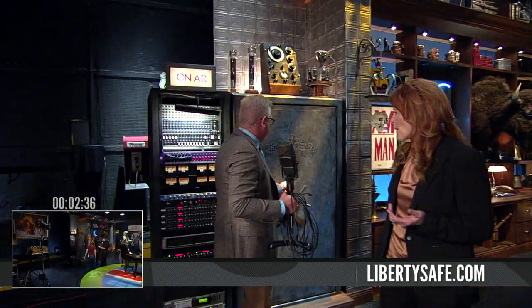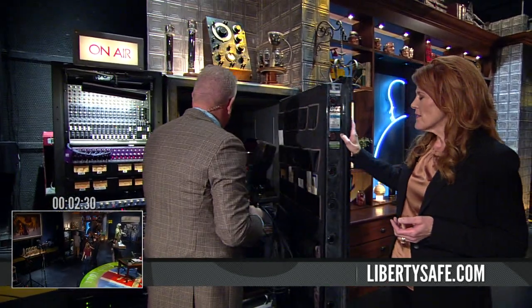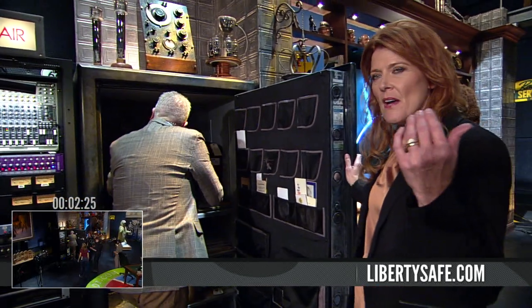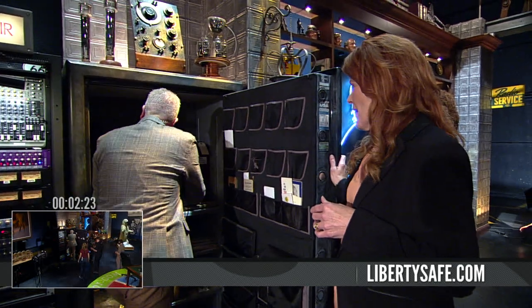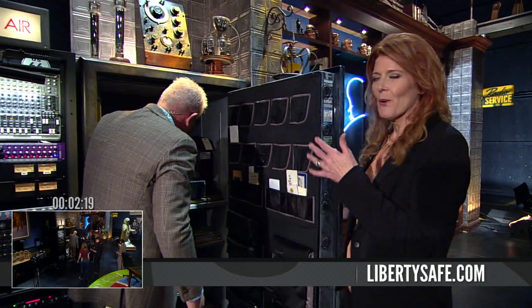I remember him opening it up, and I was impressed with the gold, but what really caught my attention was the picture that somebody who had been in a prison in a concentration camp had drawn of their memories of the streets of Jerusalem. And that's the reason why I wanted to take a look inside this safe — you never know what Glenn's going to have in here.